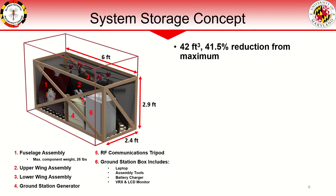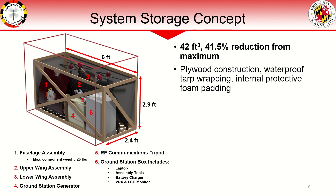Our system storage case houses the vehicle fuselage assembly, which is the heaviest single component with pre-installed flight battery and payload. It also includes both wing assemblies, a ground station generator, RF communications tripod, and ground station box. The box houses smaller ground station equipment such as the laptop, battery charger, and FPV video monitor. The red border signifies the maximum volume allowed, which we have reduced by more than 41%. The case features a lightweight construction method to reduce the total system weight to 110 pounds.